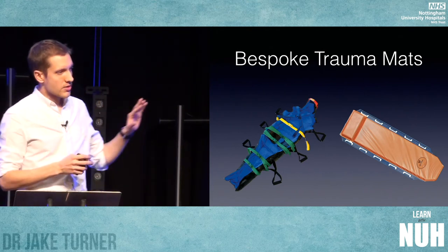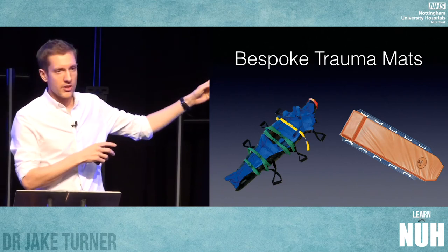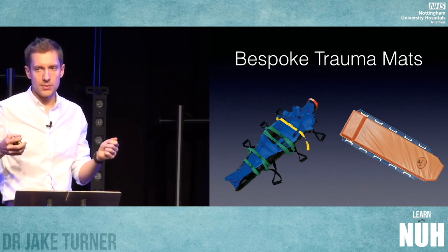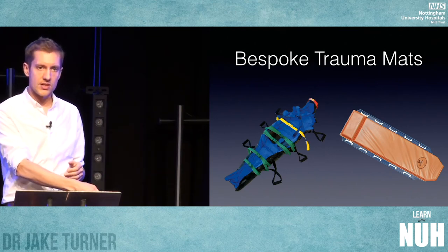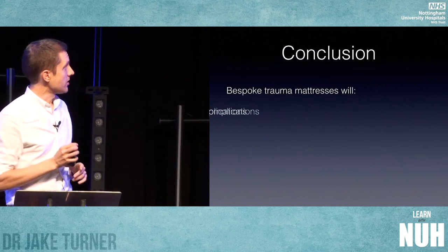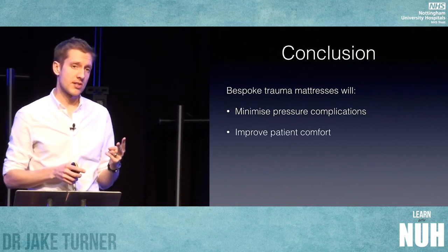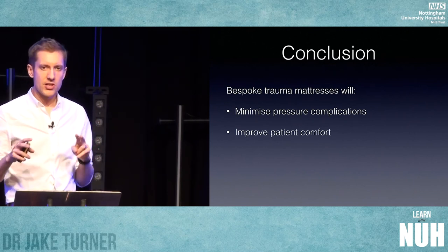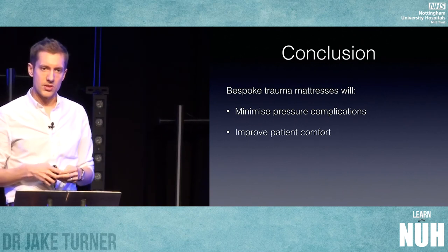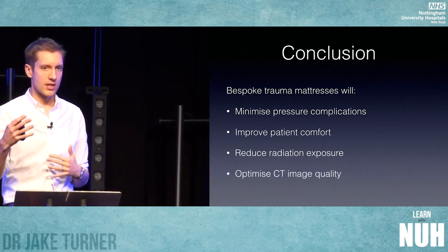There are commercially available trauma mattresses on the market. Medtree make a Vacrim mattress, which I've used in Stoke and it's excellent. Ferno, the same company who make the scoops, make a trauma mattress as well. I'm advocating that as the patient comes into ED on their scoop, they're placed on a trolley with one of these mattresses already on it. You do your primary survey, resuscitate your patient, de-scoop them, immobilise them on the device, and go to scan. By doing so, we minimise pressure-related complications, improve patient comfort, reduce radiation exposure, and improve CT image quality since higher doses won't be required.